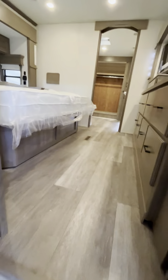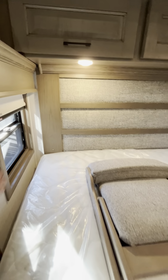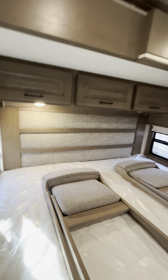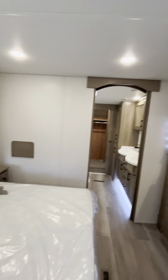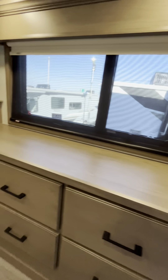Up into the bedroom — master bed, king size. Here are the extra chairs that go out to the dining room table. A little more storage down here. Reading light. USB and power outlets on both sides of the bed. Another TV — 32 inch here. Lots of storage. Nice accents here.